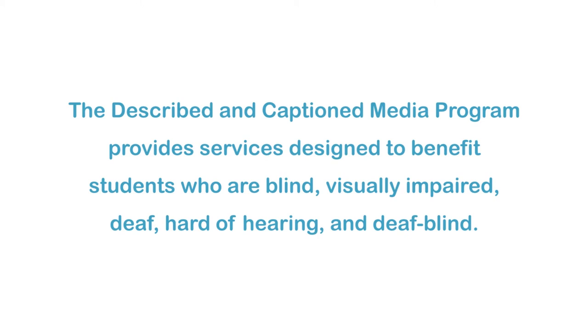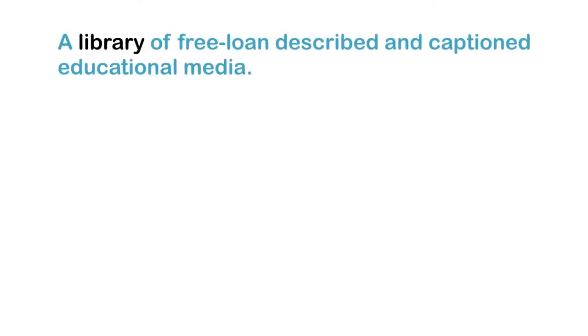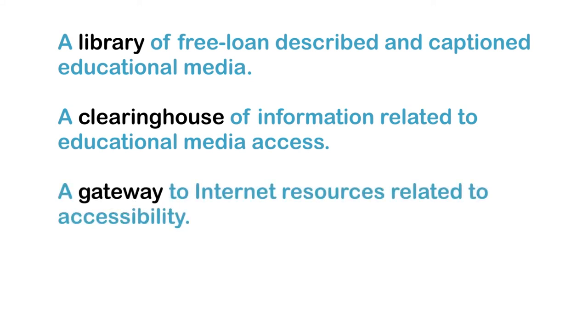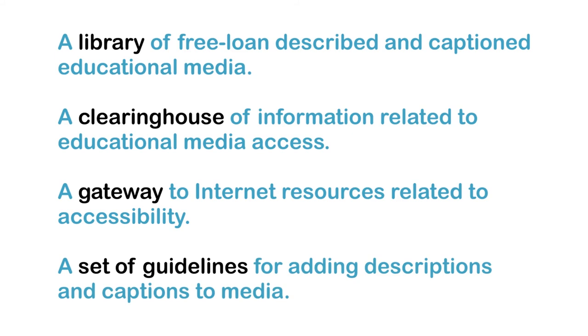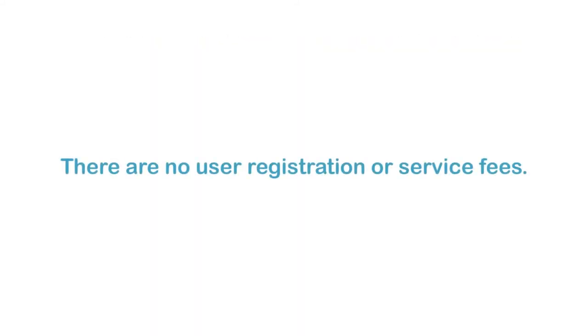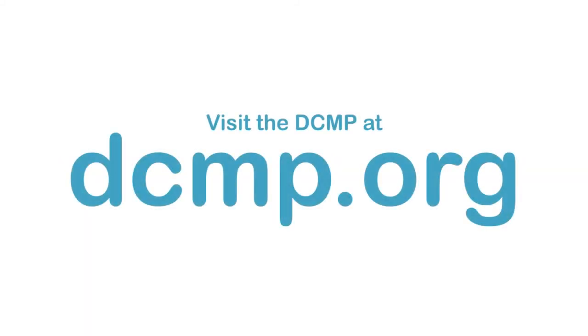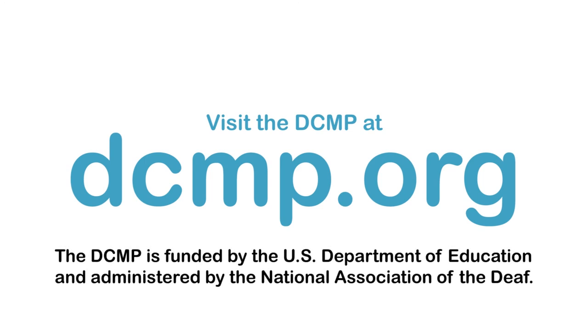The Described and Captioned Media Program provides services designed to benefit students who are blind, visually impaired, deaf, hard of hearing, and deafblind. These services include a library of free loan described and captioned educational media, a clearinghouse of information related to educational media access, a gateway to internet resources related to accessibility, and a set of guidelines for adding descriptions and captions to media. There are no user registration or service fees. Visit the DCMP at DCMP.org. The DCMP is funded by the U.S. Department of Education and administered by the National Association of the Deaf.